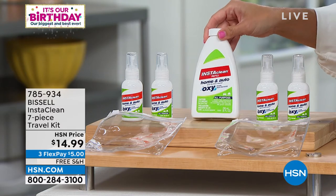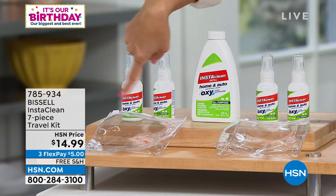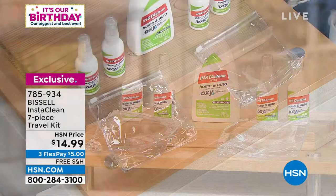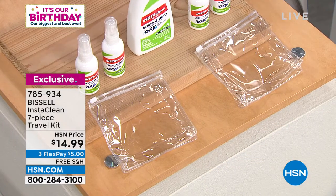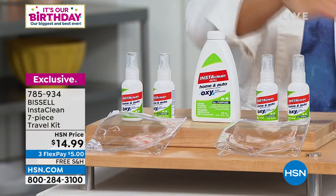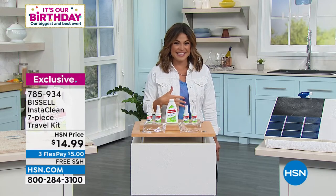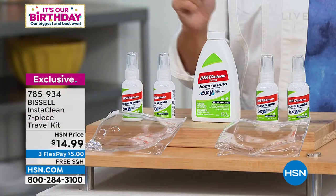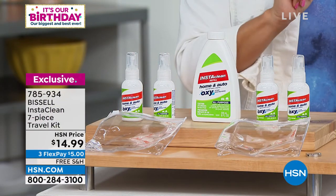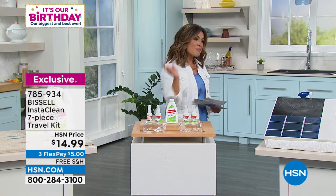You're getting the 8-ounce bottle and four one-ounce on-the-go sprayers, plus little pouches to take them on the go — in the car, on picnics, one at the gym. It'd be nice to have one at work since you inevitably spill something on your shirt. Great for travel, and you get everything you see there for $5 on FlexPay, with free shipping and handling.